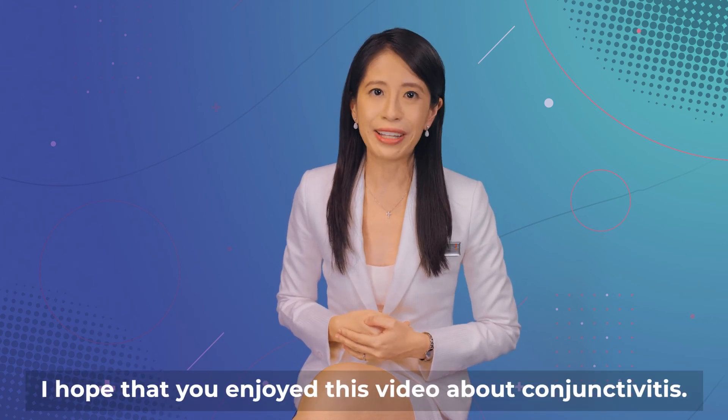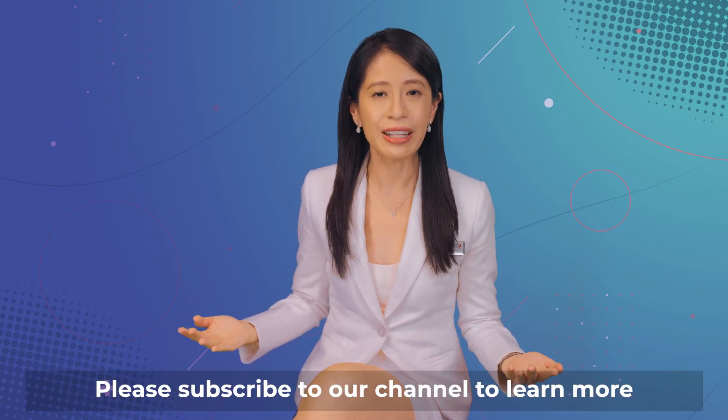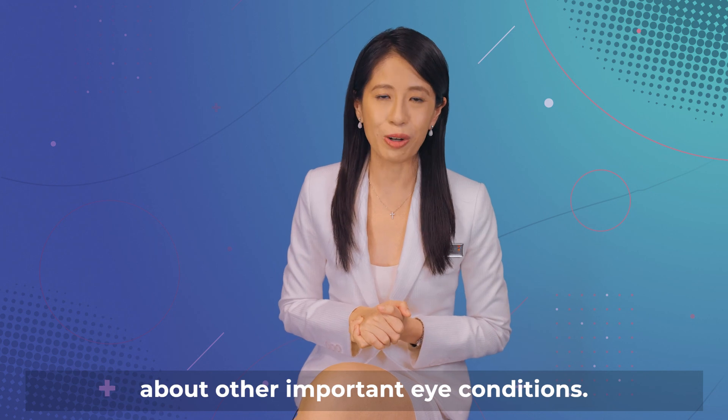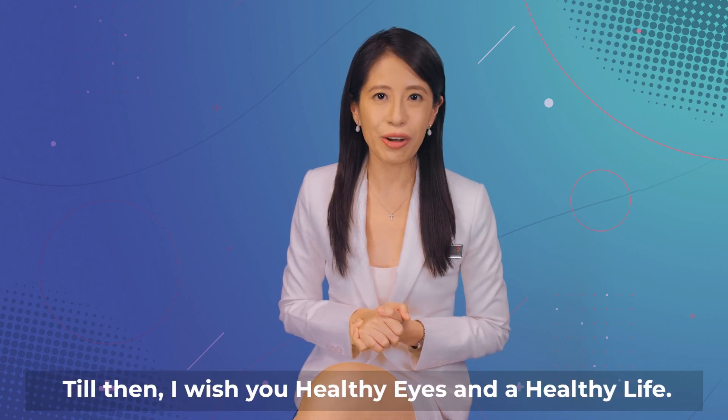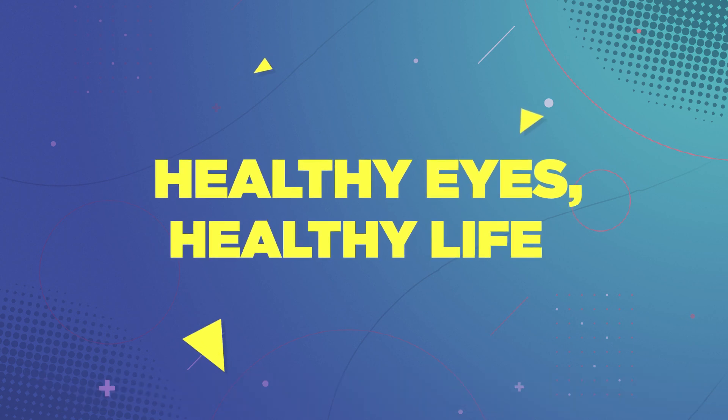I hope that you enjoyed this video about conjunctivitis. Please subscribe to our channel to learn more about other important eye conditions. Till then, I wish you healthy eyes and a healthy life.